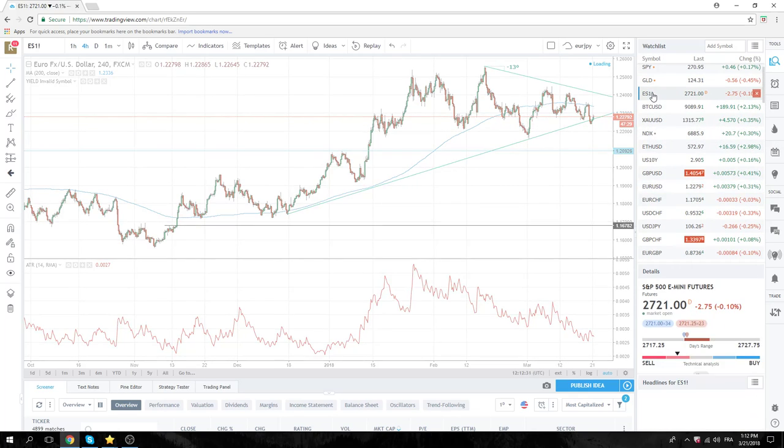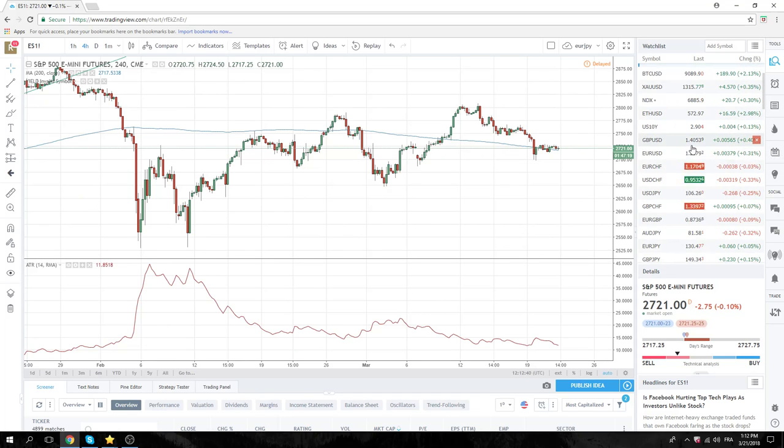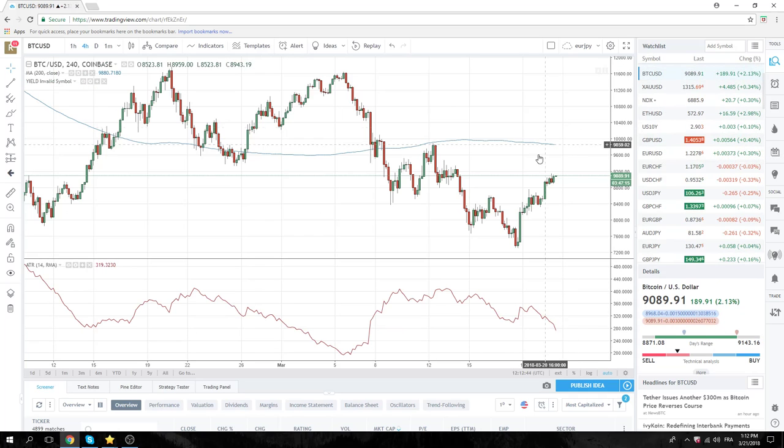Equities have done nothing — in waiting mode. Cryptos are higher today. Bitcoin at 9100. Ethereum at 572.